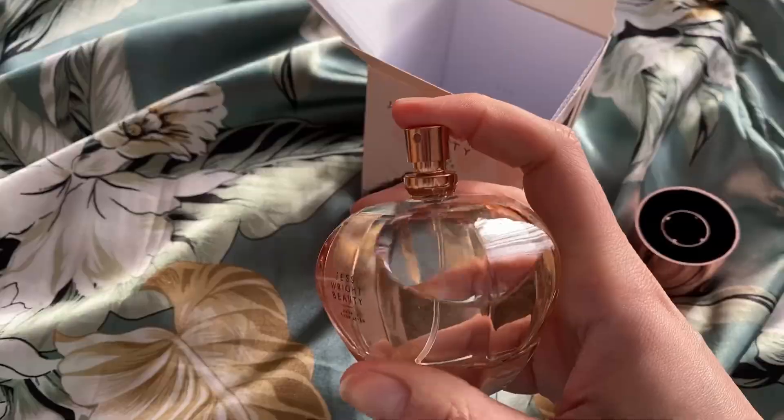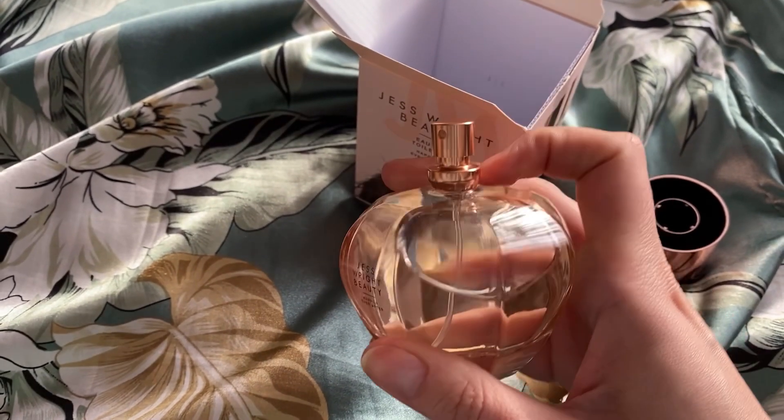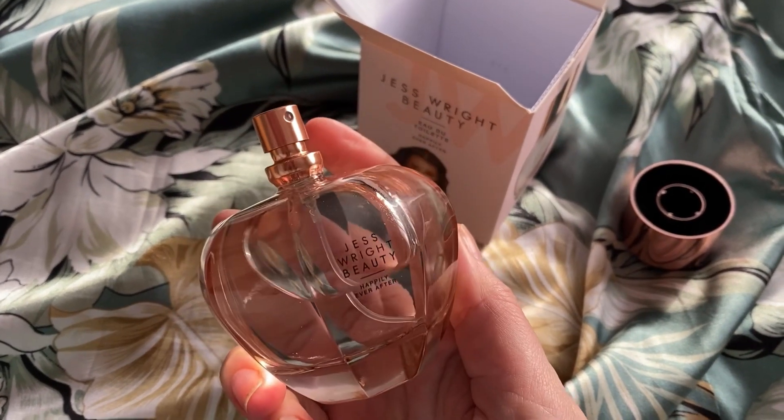It is quite a subtle fragrance and I really do like it. I apply it in the morning and I'd definitely need to reapply later on if I wanted to smell it on myself in the evening. But at that price you really can't go wrong. So if you're looking for an everyday fragrance that is exceptionally well priced and looks really gorgeous, I highly recommend checking out the Jess Wright Beauty 'Happily Ever After.'